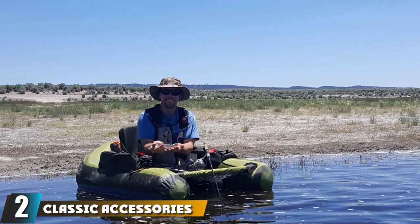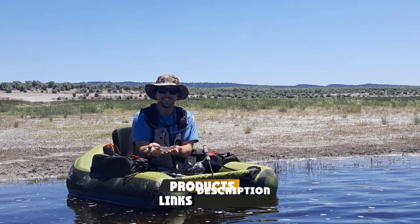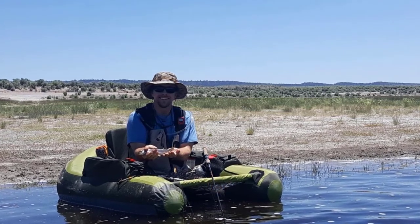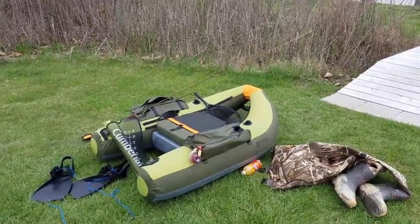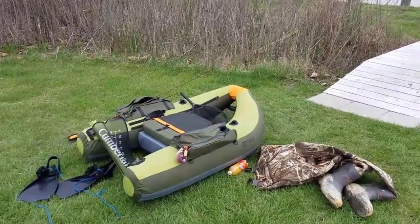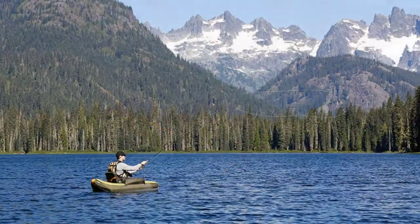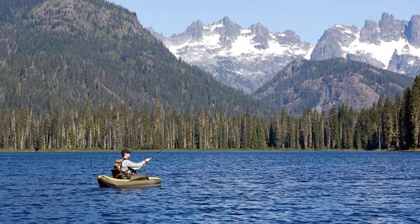Moving on to number two, we have the Classic Accessories Cumberland backpackable fishing flow tube. This is another super popular flow tube option by Classic Accessories, especially for fly fishermen. The Cumberland flow tube is equipped with killer storage, a firm foam padded seat, and a particularly hydrodynamic hull for greater ease of kick paddling and tracking. It also has built-in shoulder straps for easy carrying down to the water.